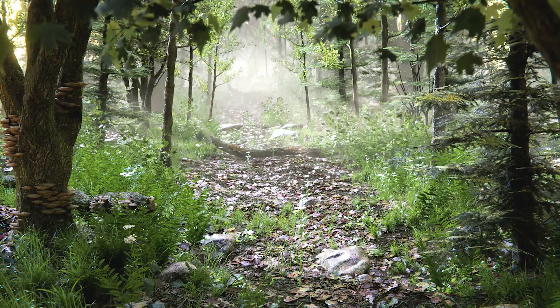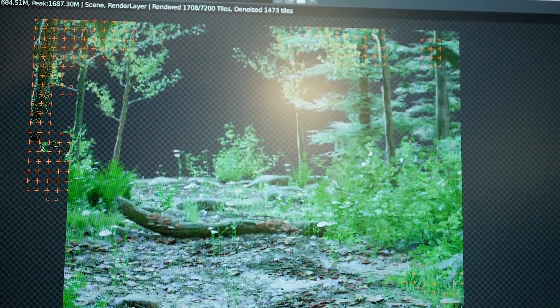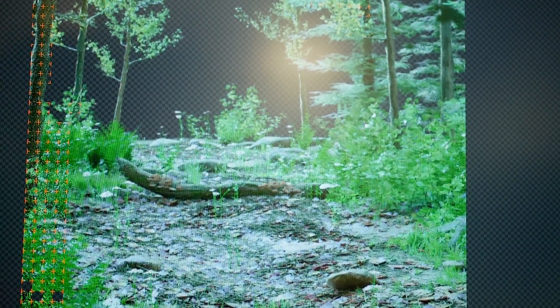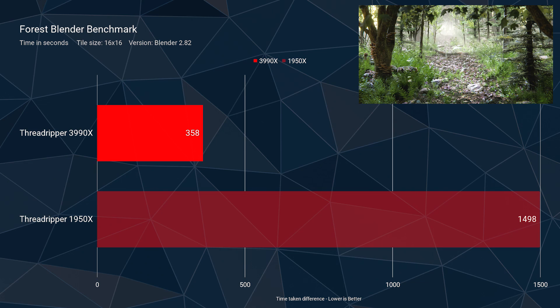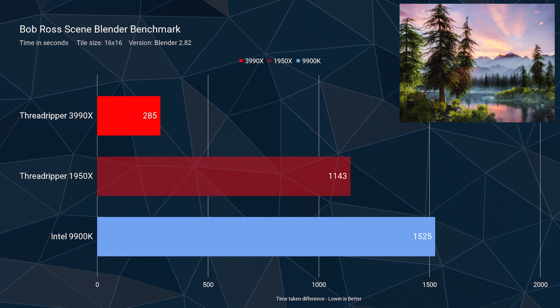The next benchmark is one of the heaviest scenes I have created — there are millions of blades of grass and millions of leaves all across the scene in a very heavy forest scene made in Blender. Something like this really requires a lot of processing power to render. And finally, I rendered the Bob Ross scene as a benchmark with this CPU — it's a heavy scene with a lot of volumetrics going on, and it screamed through it at an insanely fast score.